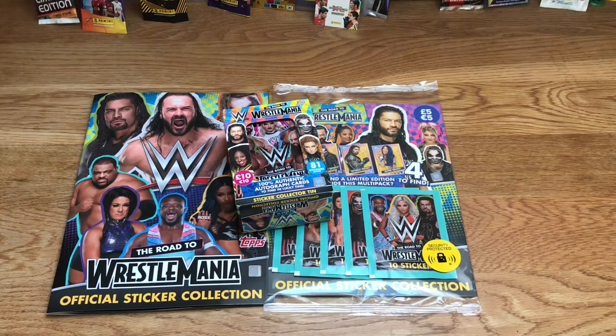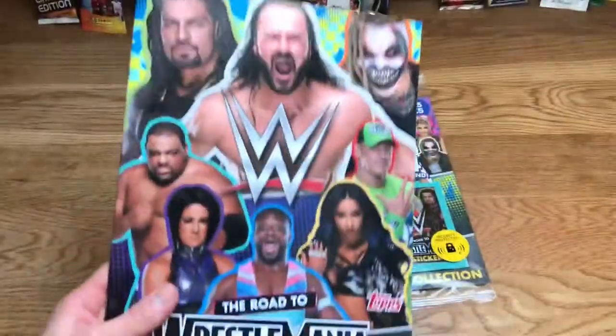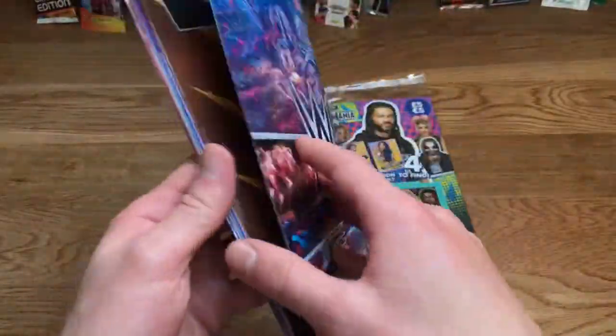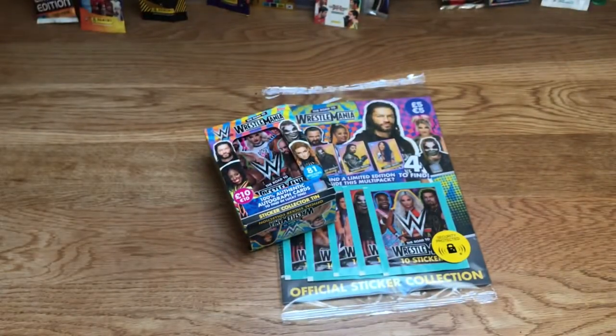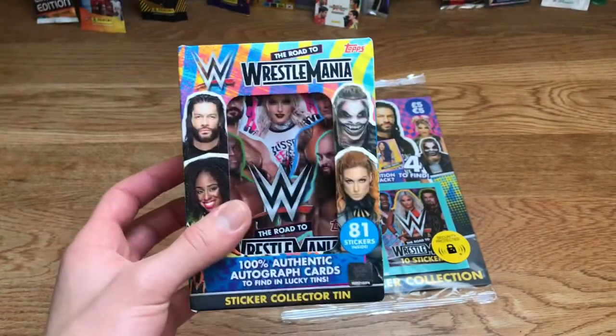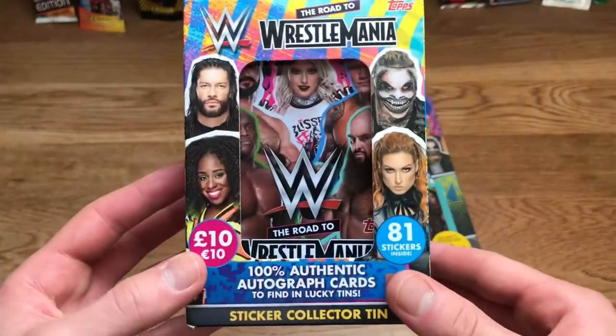Let's have a look at the multi-pack — hopefully we can get a cool limited edition inside because there are actually four of them. Here's the album; I've stuck all the stickers in from yesterday. There's one called Stone Cold Steve Austin — a shiny sticker, very very cool. I've also got the 10-pack which contains 10 packs.